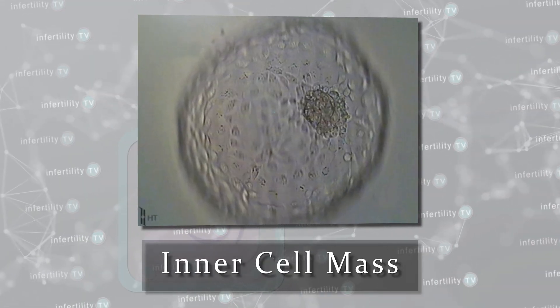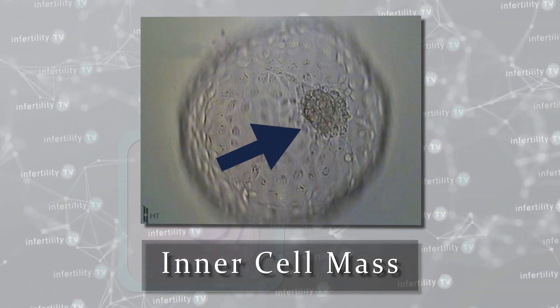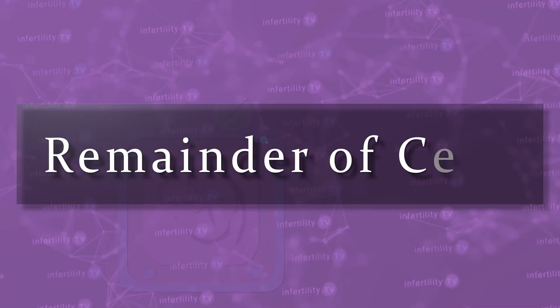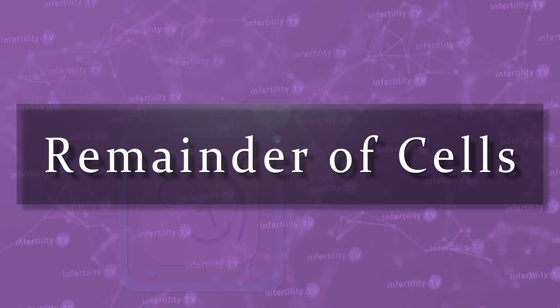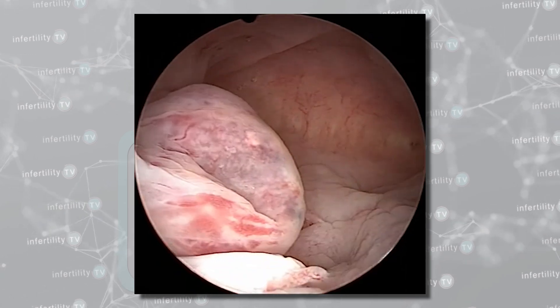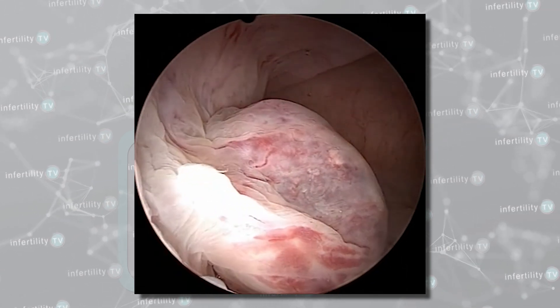The second criteria looks at a group of cells known as the inner cell mass — these are the cells that go on to form the fetus. The third criteria looks at the remainder of the cells, called the trophoblast, which eventually develop into non-fetal tissues like the placenta.